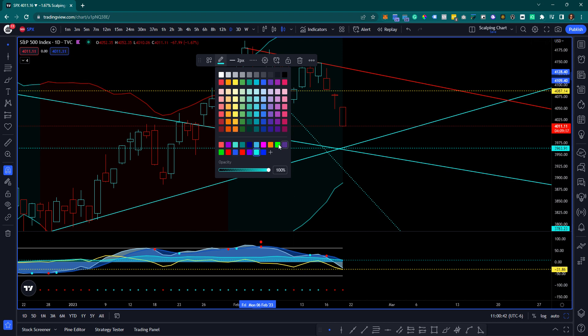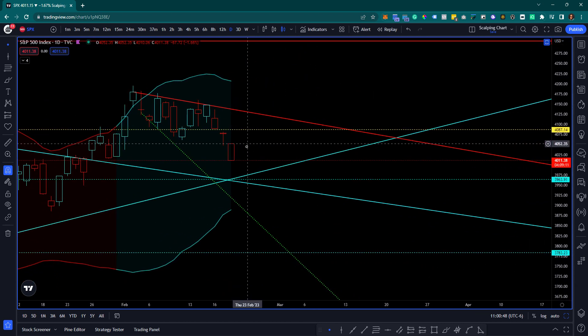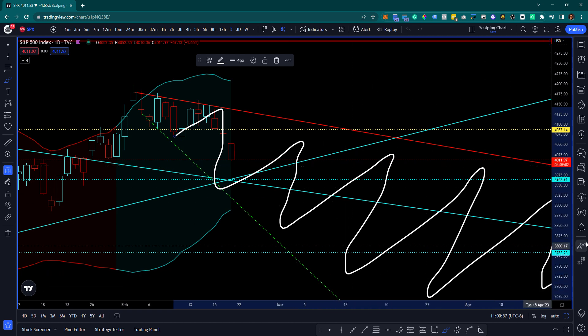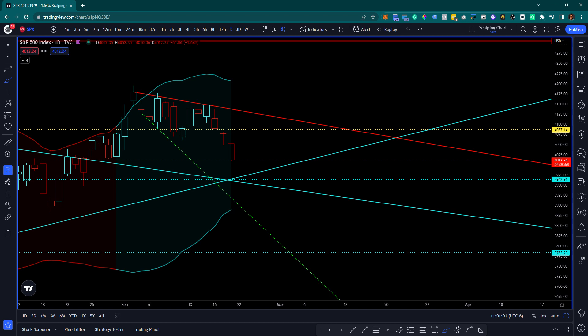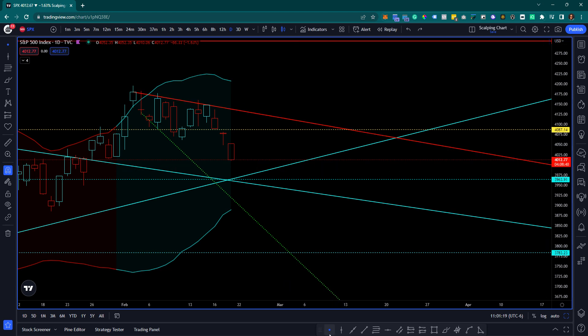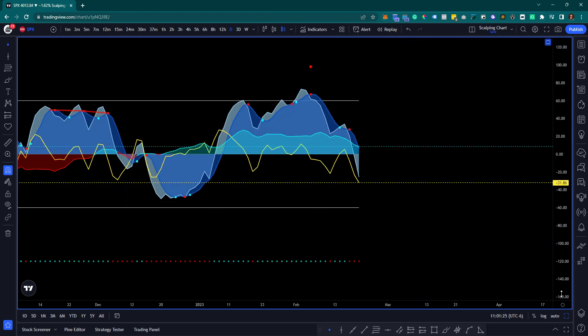If this particular line of support is valid, then we have another smaller version of a descending broadening wedge. We could realistically see bouncing going on until support or resistance gives out - these are usually bullish, breaking out bullish 83% of the time on average. So we could see a descent to the downside until we see this particular line break. That's what I'm keeping my eye on in regards to the S&P 500.